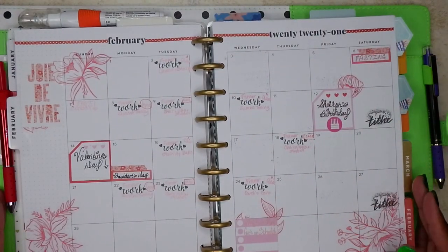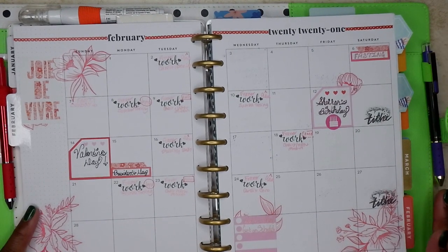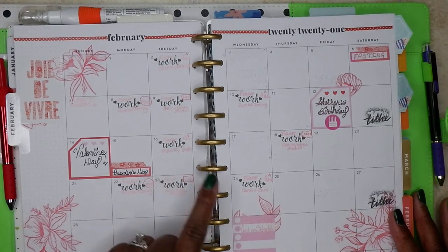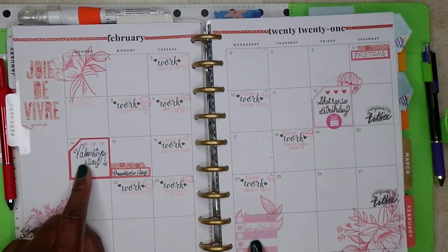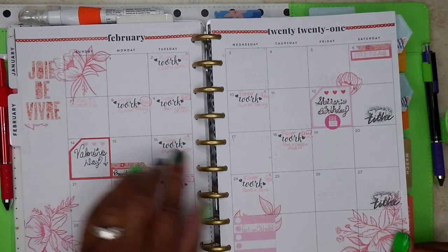For the month of February, you can see I did play with a spread. These stickers are from the mega flower book, I believe, and these are from Etsy — the word work. And these are the rainbow mega sticker book. I think that one is also from the mega flower sticker book, I believe.